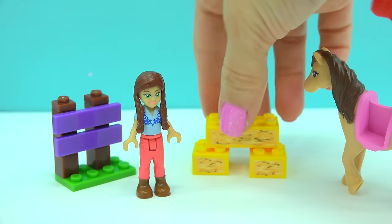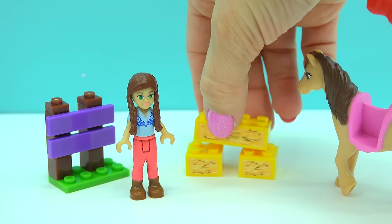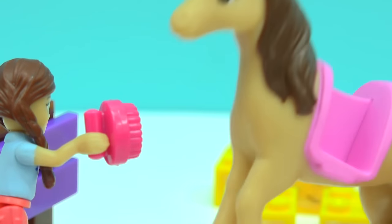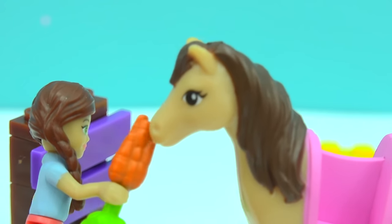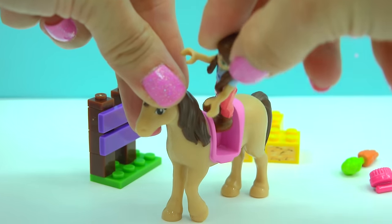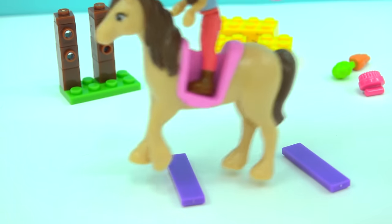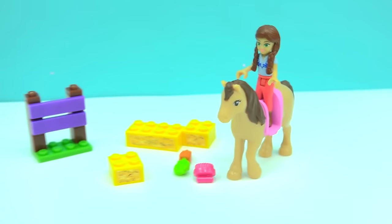So cute — we've got a little purple fence piece and little blocks that look like hay bales with stickers on them. She can easily groom her horse, feed her horse carrots, and even hop on for a ride. You can use the boards to create planks for the horse to step over, or create a little hay bale jump — whatever you want to do.